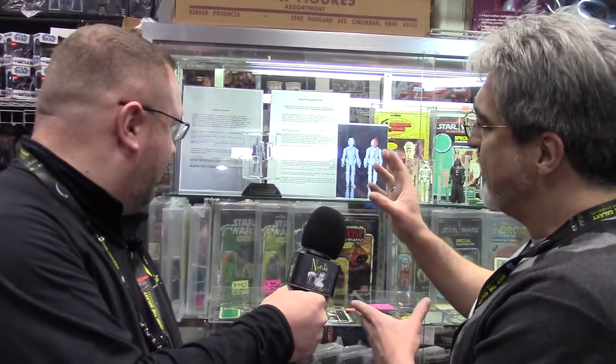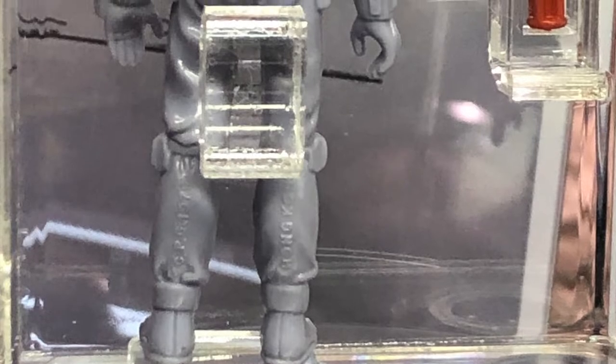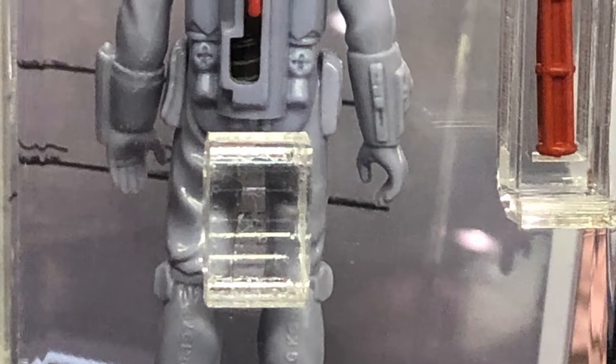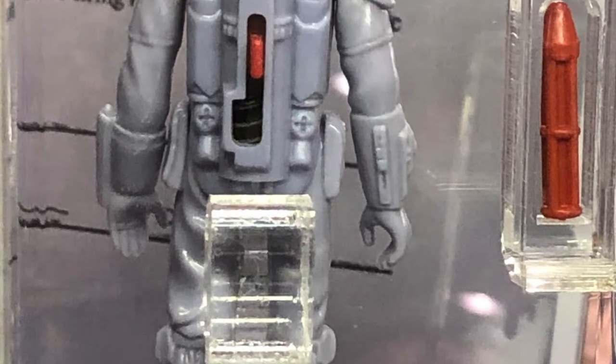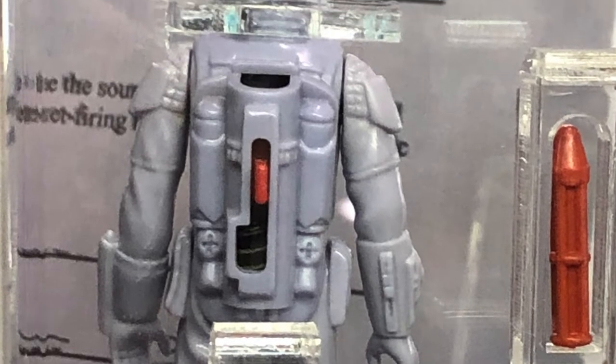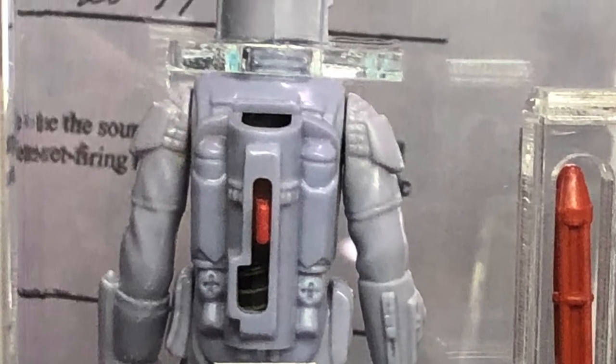Why don't you talk to us about this very rare rocket firing Boba Fett we have here. Well, most people know that rocket fetts are quite rare, but what makes this one stand out is that it is molded entirely in gray and it's pretty much close to the finalized figure. It's got the copyright in the back of the legs and the firing mechanism — if we can wait for it to rotate around again. If you could get in close and look at it with a loupe, you'll notice the firing mechanism is a little bit more refined on this one, so it's very close to production.